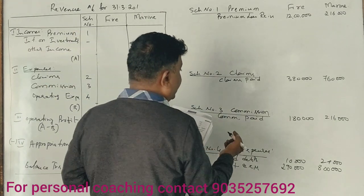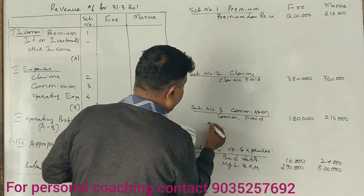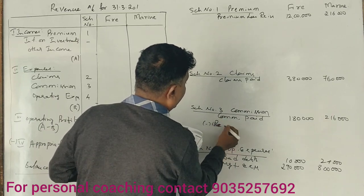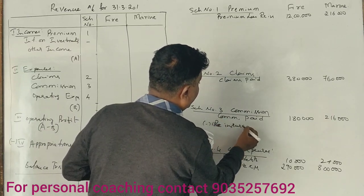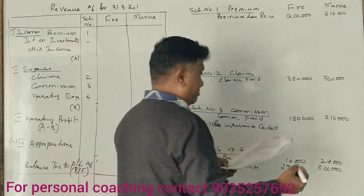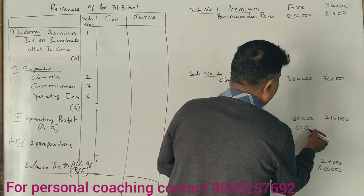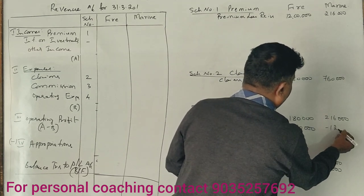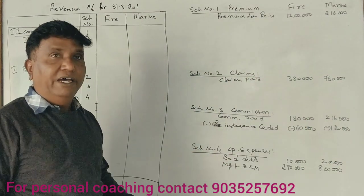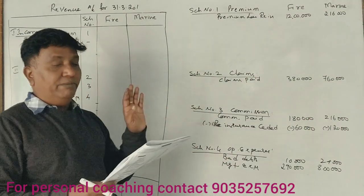Commission on reinsurance is received from the reinsurer — it is a credit. So commission on reinsurance is added, while reinsurance premium is deducted. That is why the fire column is on the credit side.